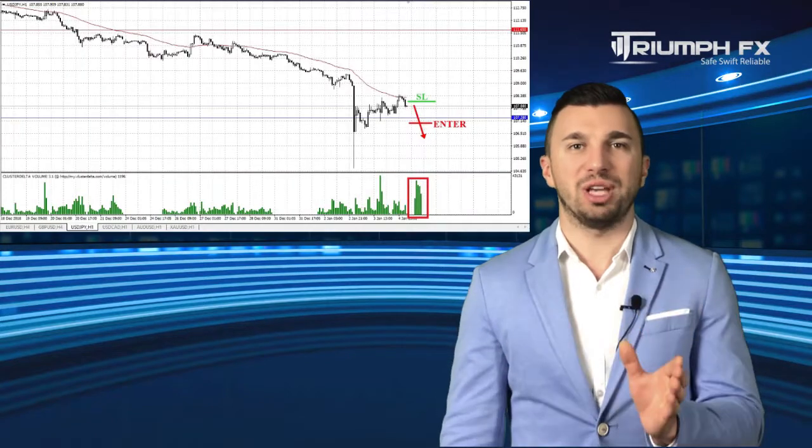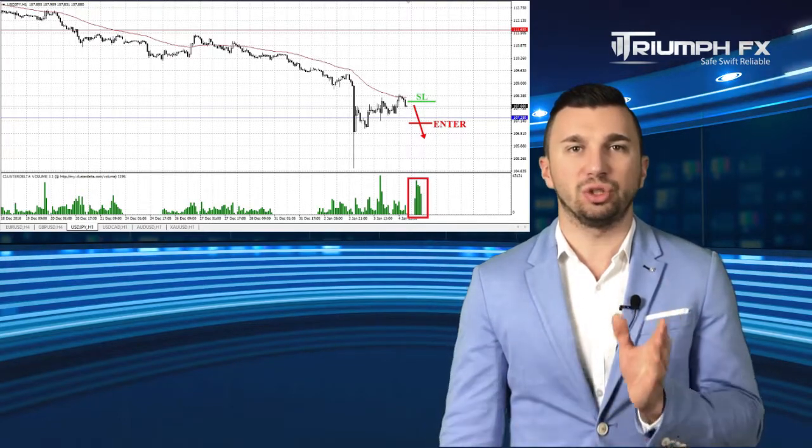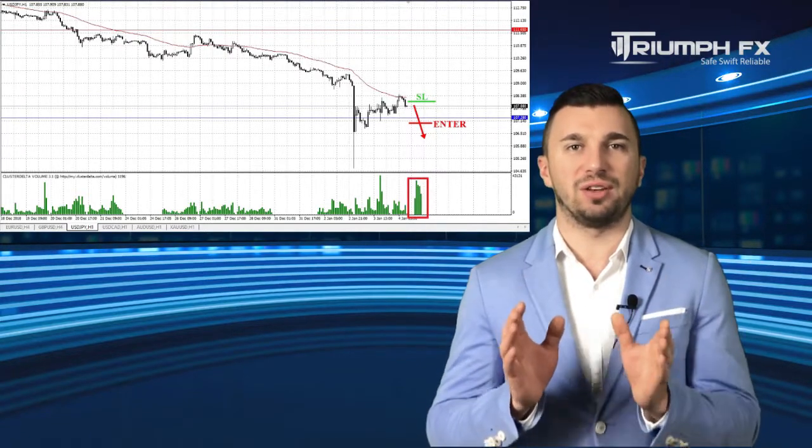The yen: after the formation of the new level of support 107.28, the price corrected upwards. Nevertheless, the movement was on the small volume, and given the presence of the strong global downtrend, we still should give a little advantage to short positions. But we can enter the market only after the resumption of an abrupt sink and the confident breakdown of the new level of support. The movement must be supported by the large volume, and the stop should be located above the breakdown volume bar, and the potential of the deal is more than 100 points. So with the yen, short positions after the confident breakdown of the level of support.